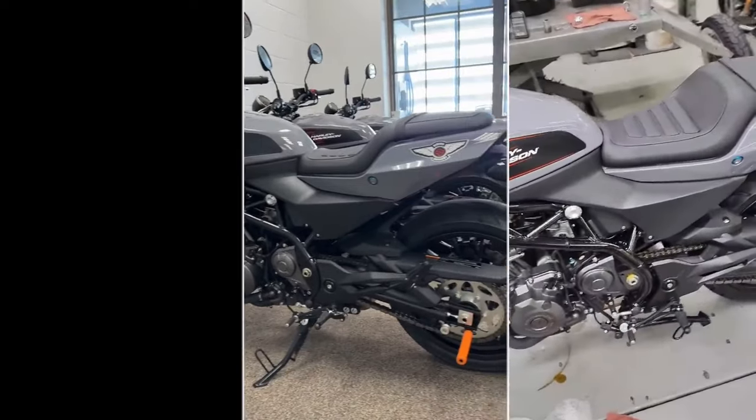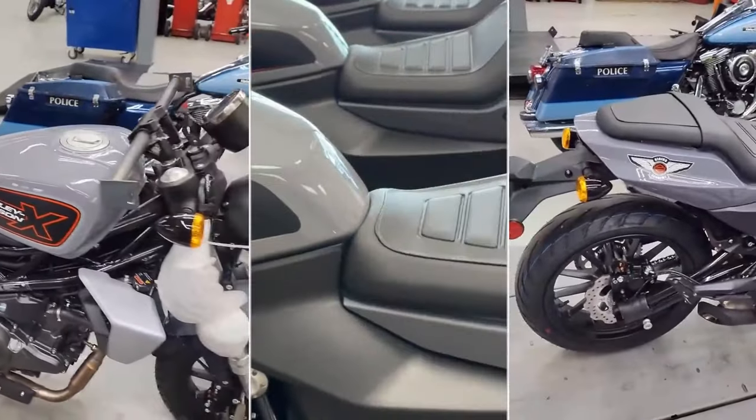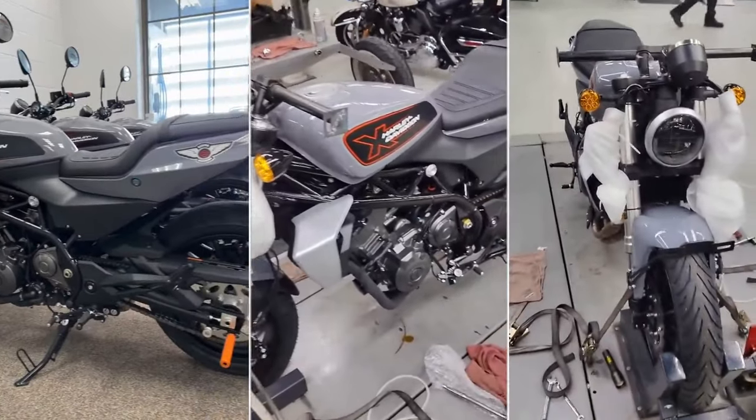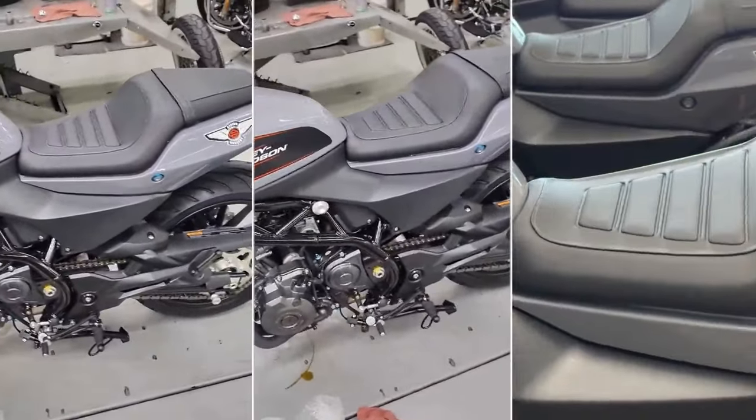The presentation of the small Harley-Davidson 350 and 500 is scheduled for March 10th, but in the USA the smaller of the two cruisers born from the partnership with QJ Motor is already in action.